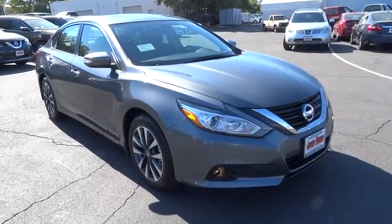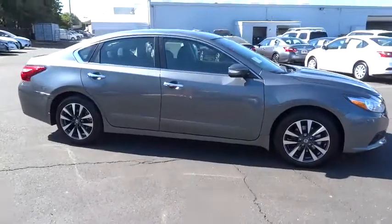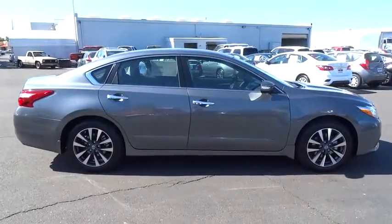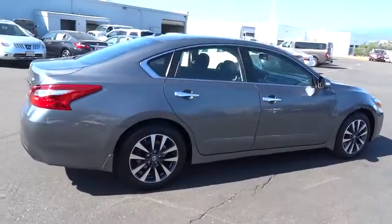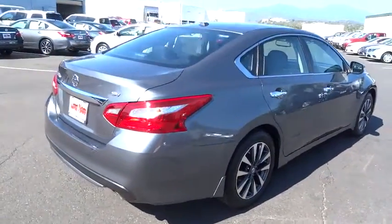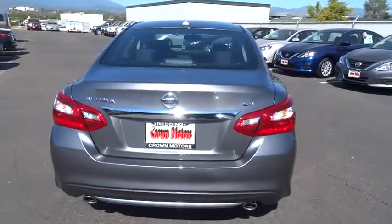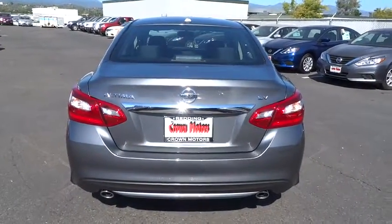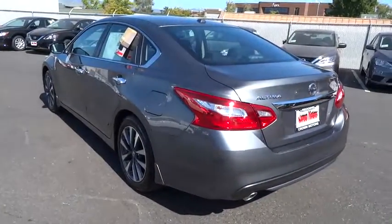2016 Altima. The Nissan Altima offers advanced features to make life easier, including push-button ignition, which comes standard. Combine that with a powerful V6 or efficient four-cylinder engine, six standard airbags, and over 5,000 quality and performance tests, and you'll see the Nissan Altima is made to drive and built to last. Here are some of this vehicle's great options.